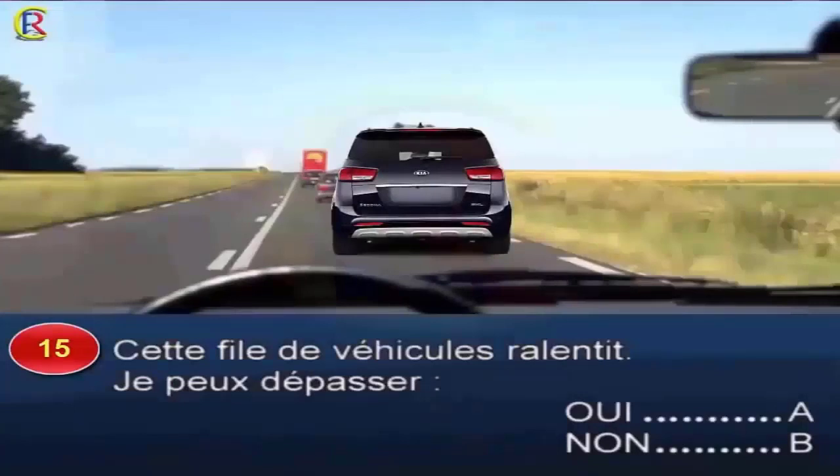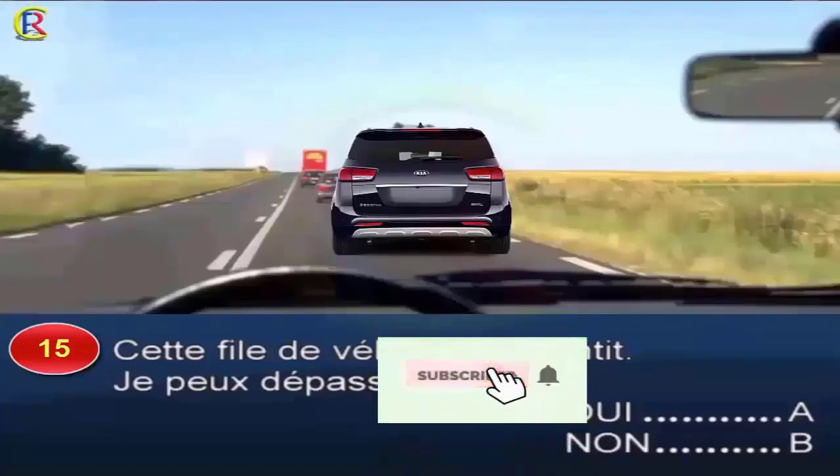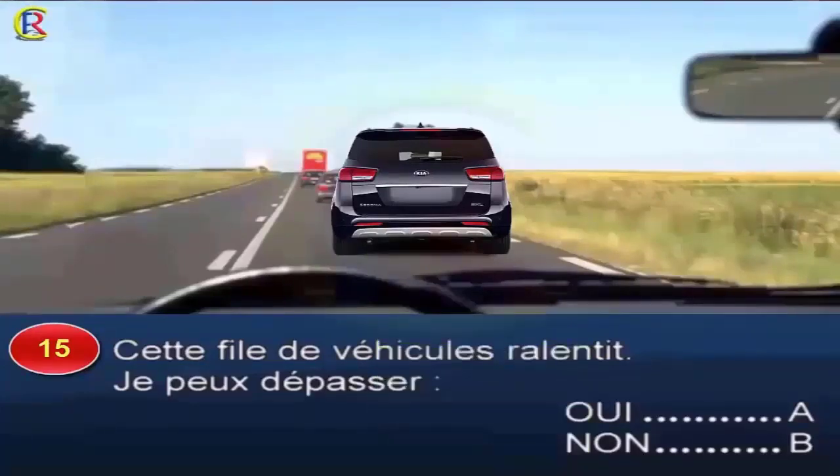Question 15. Cette file de véhicules ralentit. Je peux dépasser, oui réponse A, non réponse B. Il y a un ralentissement dans la circulation car les véhicules devant ont leur feu stop allumé. Cependant, bien que cette file ralentisse, je n'ai pas le droit de dépasser car la ligne mixte présente une ligne continue de mon côté. Cette ligne est infranchissable. Bonne réponse : B.